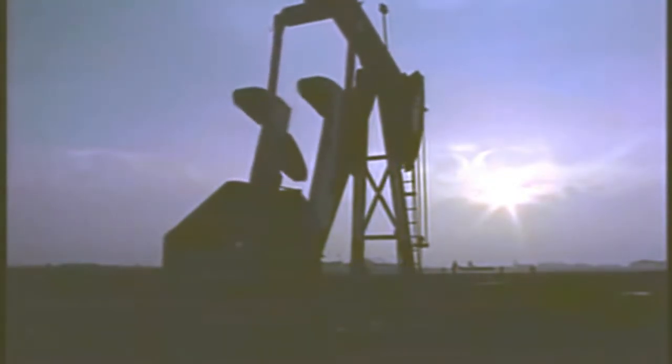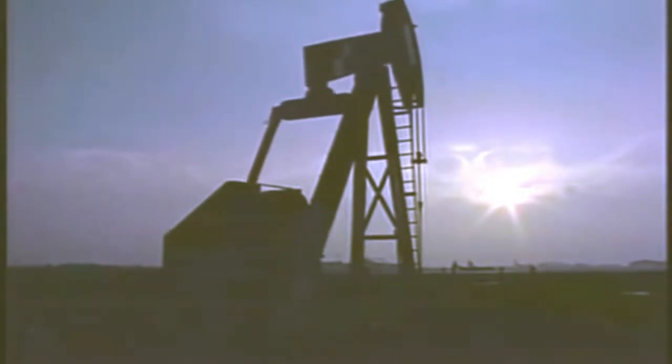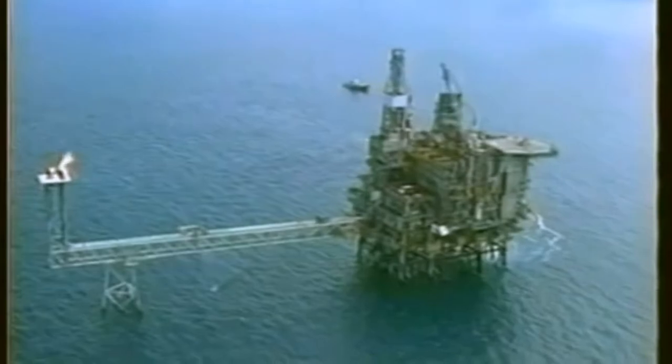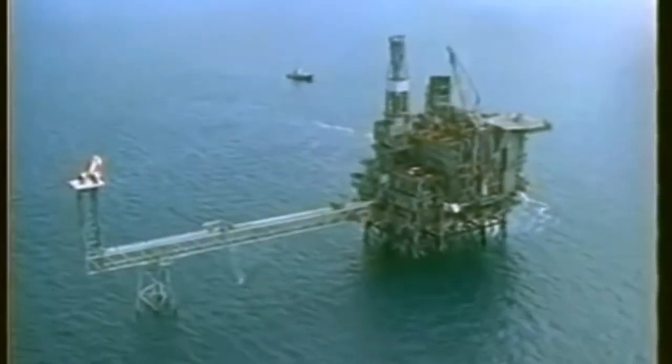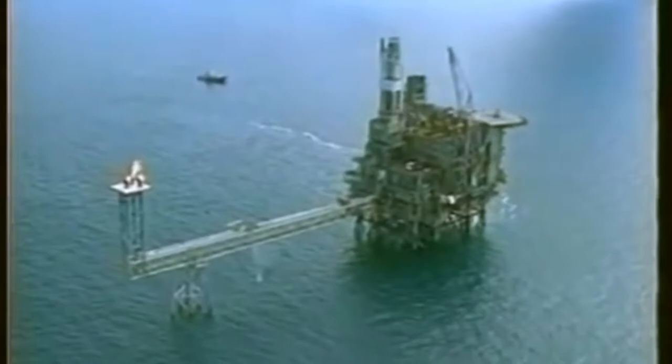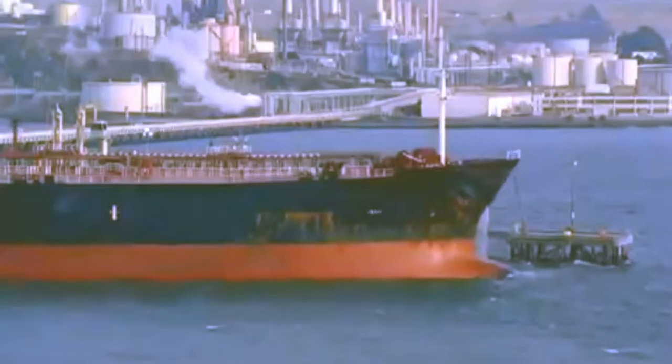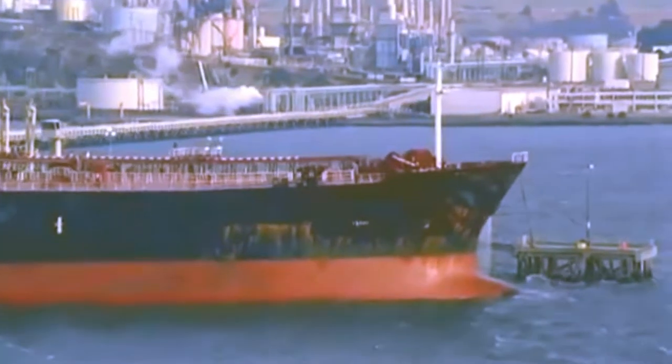When a source of oil beneath the earth has been identified, holes are dug into the ground and the oil is pumped out. Oil drilling can also take place under the ocean. Platforms are built to support drilling operations, and tankers are needed to transport the oil to shore.